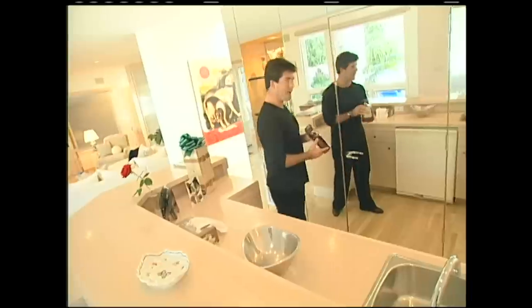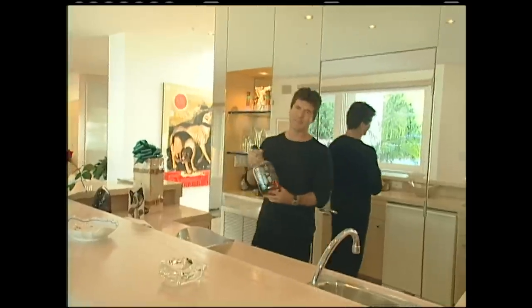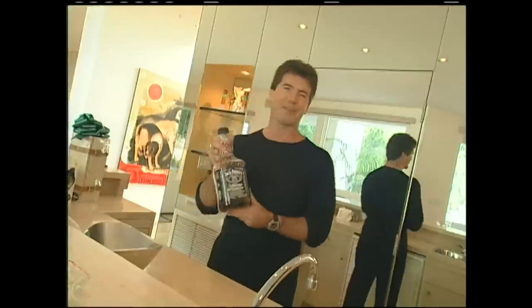Favourite drink: amaretto. The most delicious drink in the world, on ice. I drink gallons of this every week — when I'm not drinking amaretto, because it's so butch.